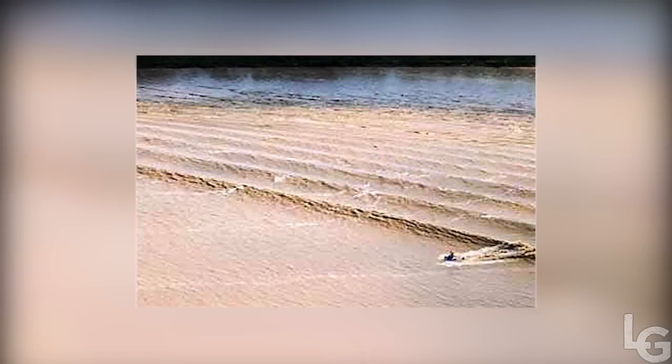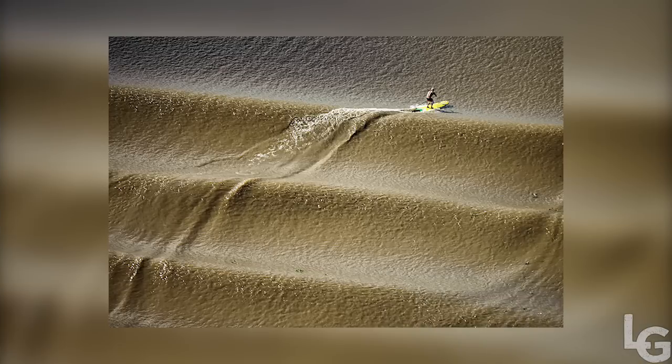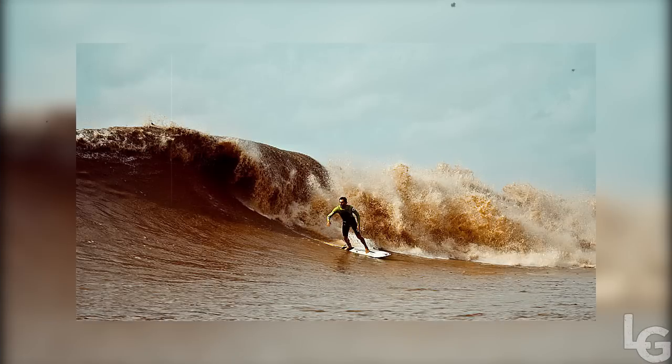Twice a year, between the months of February and March, the Atlantic Ocean waters roll up the Amazon River in Brazil, generating the longest wave on Earth. The phenomenon, known as Pororoca, is caused by the tides of the Atlantic Ocean which meet the mouth of the river. This tidal bore generates waves up to 12 feet high, which can last for over half an hour.